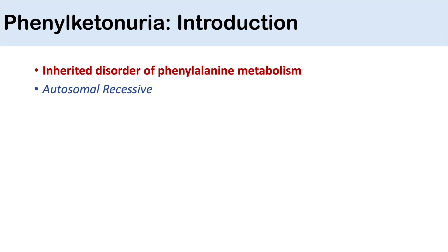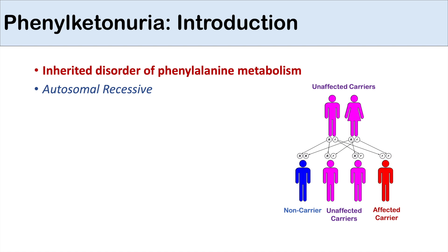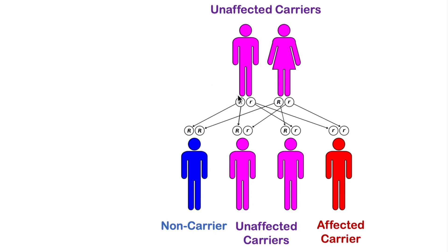It is an autosomal recessive condition, which means that we need two alleles to actually have the condition. If we were to take two unaffected carriers that have one of the phenylketonuria alleles, they are unaffected carriers because they only have one of the alleles. Big R would be the non-affected allele and little r would be the affected allele.